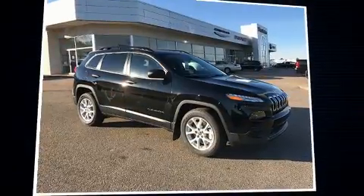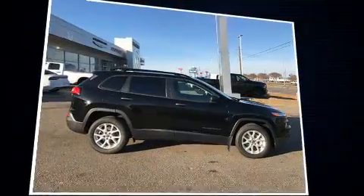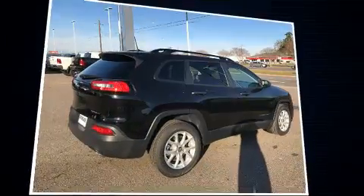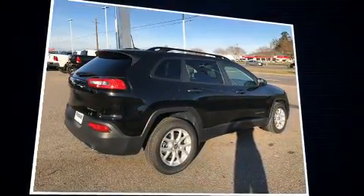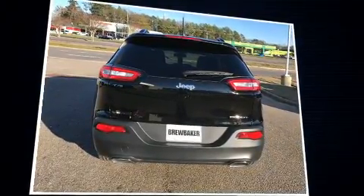Load your family into the 2017 Jeep Cherokee. It features an automatic transmission, front-wheel drive, and a 3.2-liter six-cylinder engine. Top features include remote keyless entry, front and rear reading lights, one-touch window functionality, an outside temperature display, and a roof rack.